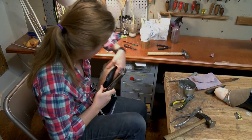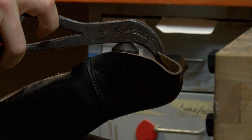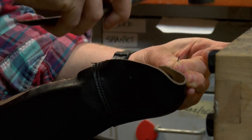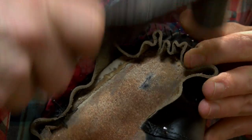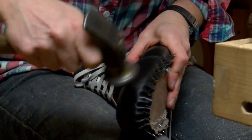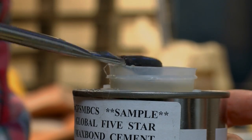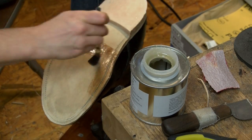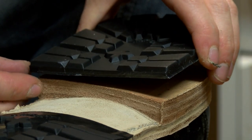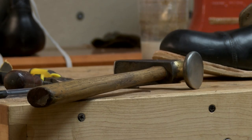And then the third part would be lasting, which is where you take the constructed upper and you use a special tool called lasting pliers and you actually pull that onto what's called a last, which is the mold or form. And then bottoming would be the last part, which is where you put on your midsole and your sole and your heel. It takes me about 12 hours to make a pair of boots.